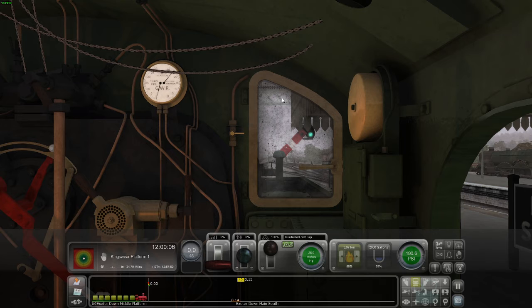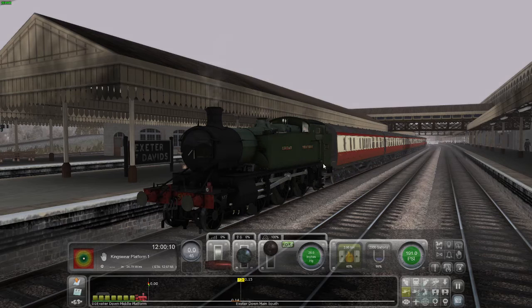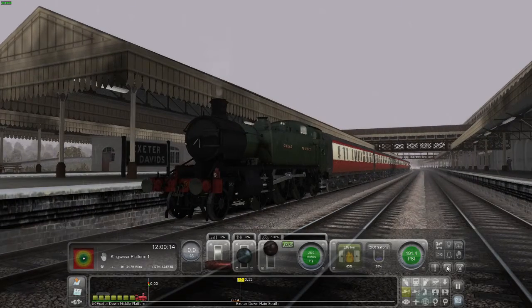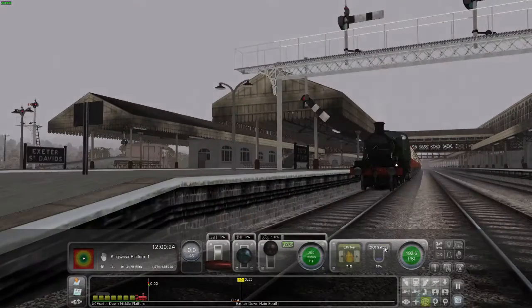Welcome to All About Steam, Episode 4 — the GWR 5101 Large Prairie. Hey everyone, I'm your host Dan, and today I'm not joined by any co-host. Without further ado, let's get the show on the road.